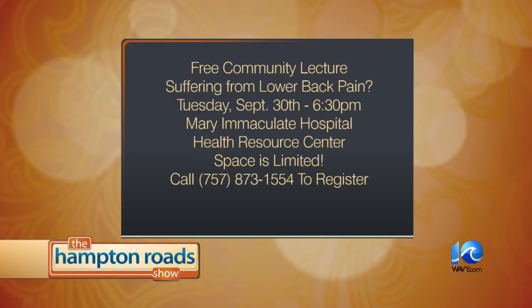You have a community lecture coming up — tell me about that. It's on September 30th at the Bon Secours Learning Center at Mary Immaculate Hospital Health Resource Center at 6:30. Anybody suffering from back pain might want to come and listen. If you've had surgery and failed it, it's a good idea to come and see if you have SI joint problems. Space is limited — call 873-1554 to register.